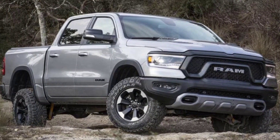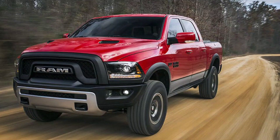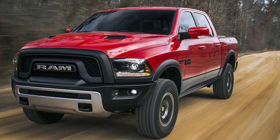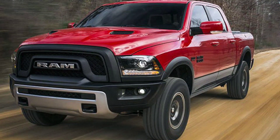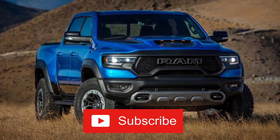If you opt for this package, you will get some GT performance graphics for the exterior to let everybody know that you're not your run-of-the-mill Ram. As far as performance is concerned, you're going to get a Mopar cold air intake, 3.92 rear gear ratio, and a new passive cold-end exhaust system.